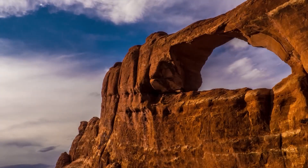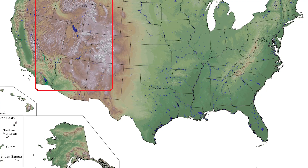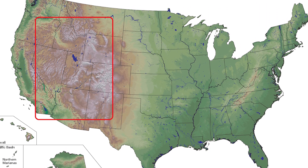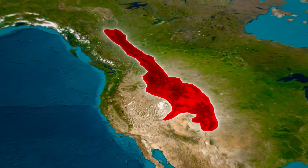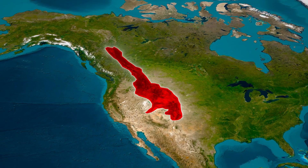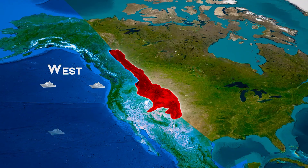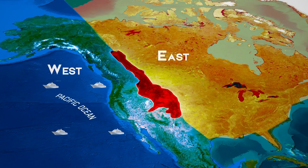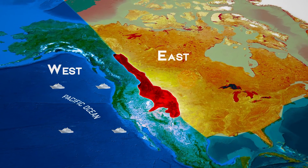But the Rockies' influence on weather goes far beyond these local effects. These mountains are crucial in shaping weather patterns across the entire continent and even have global impacts. The Rocky Mountains essentially act as a giant barrier, splitting North America into two distinct climate regions. To the west, you have a maritime climate influenced by the Pacific Ocean. To the east, a continental climate dominates, characterized by greater temperature extremes.